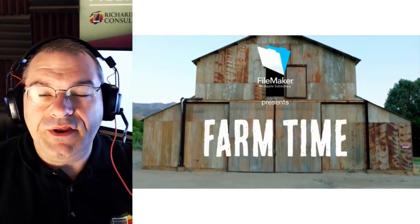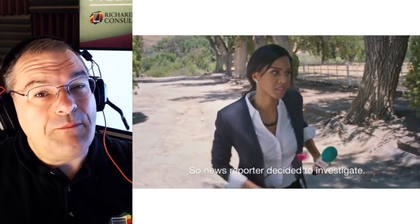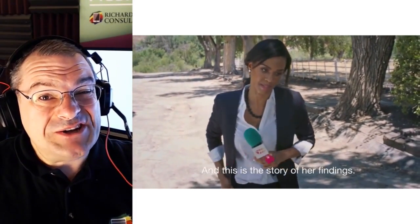Hi, I'm Richard Carlton. A lot of people have been asking me about the farm time promotional video that's been put out by FileMaker, and it's kind of a funny video. What's interesting about it is that everything in there is actually true.